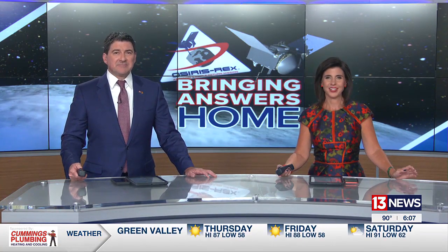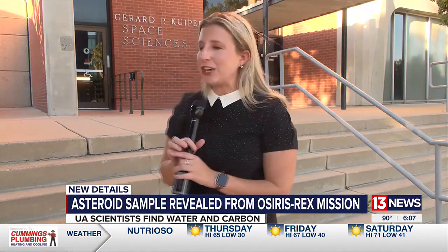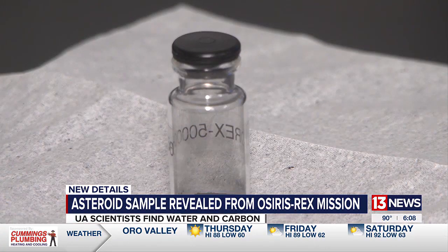We got our first look at the asteroid sample returned to Earth by the University of Arizona-led OSIRIS-Rex mission. Some of the mystery material is already in Tucson for study. 13 News reporter Shelby Slaughter is live at the U of A with a closer look at what OSIRIS-Rex brought home. This small vial of black dust from the asteroid Bennu has already made its way back here to Arizona.